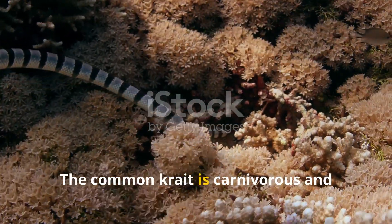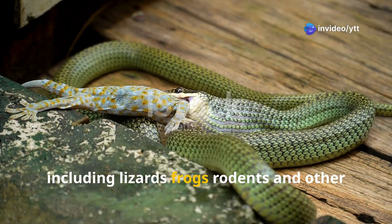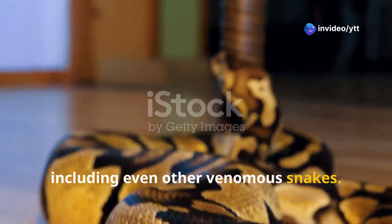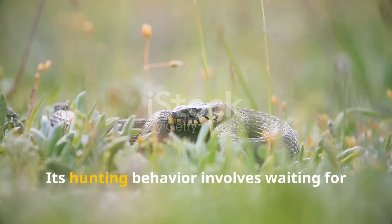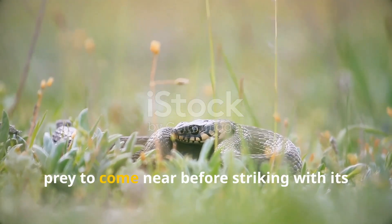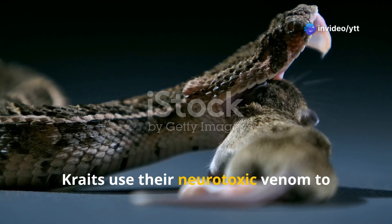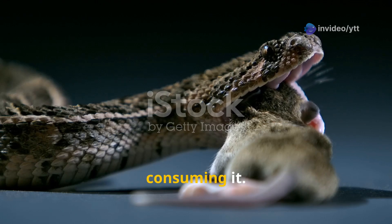The Common Krait is carnivorous and feeds mainly on small vertebrates, including lizards, frogs, rodents, and other small snakes, including even other venomous snakes. Its hunting behavior involves waiting for prey to come near before striking with its venomous bite. Kraits use their neurotoxic venom to immobilize and kill their prey before consuming it.